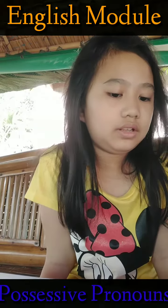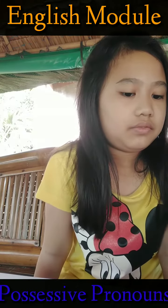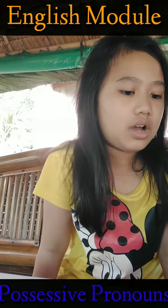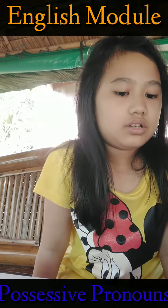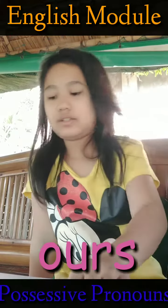After winning the lot, we bought a new car. That white car is ours. Okay, what possessive pronoun is used? Ours. Alright, write it on your paper.